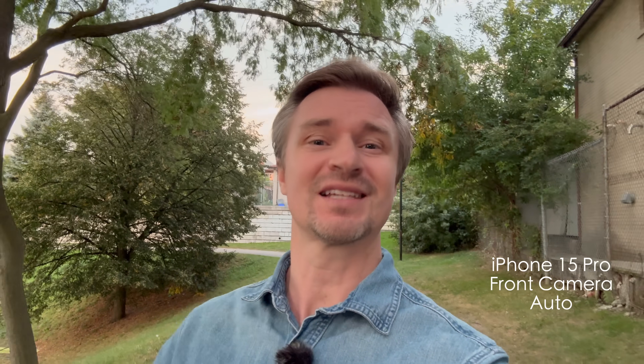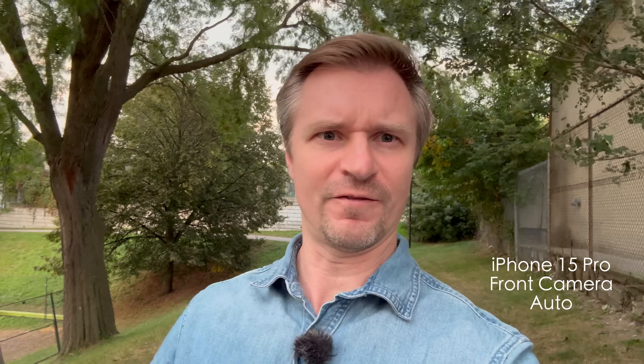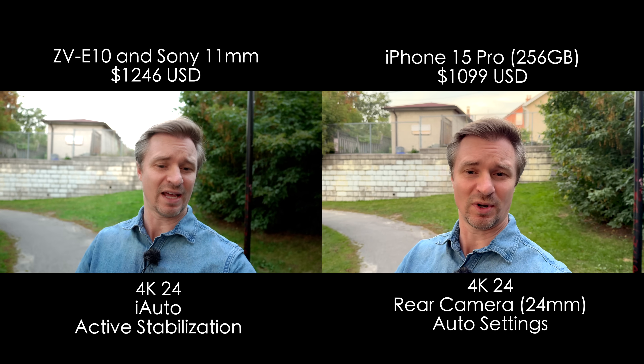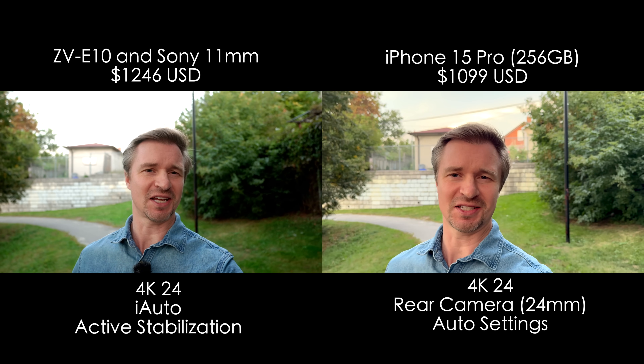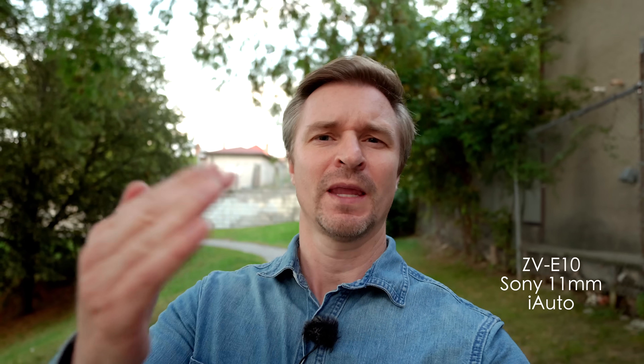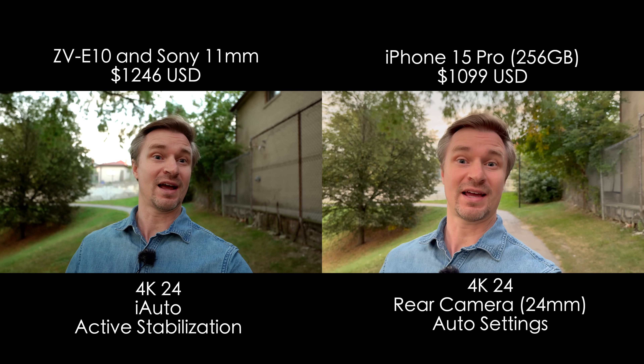What do you think? This is still a front-facing camera — I will do the rear camera, which should have better stability for the iPhone. Now we have the same test with the rear-facing camera on the iPhone, which should have the best quality and the best stabilization. Because I don't have anything to monitor myself with, I am just looking at the back of the iPhone hoping that I am in frame. I can see the ZV-E10's flip screen and I tried to line these lenses up pretty well.